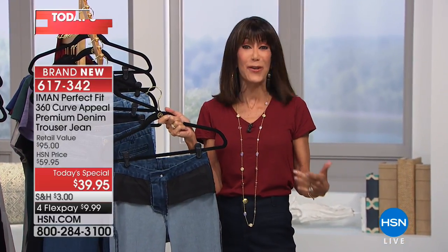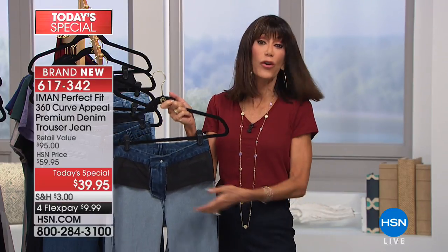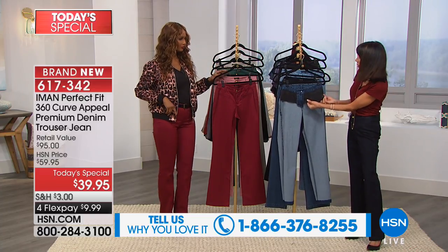If you've never shopped before with Iman, this is the perfect first purchase. You always have 30 days with everything that you buy from us here. Come on and say hello — this is your chance to say hi to Iman. If you've shopped for the 360 Curve Appeal before, let us know what you think. We also turned it inside out to show everyone.